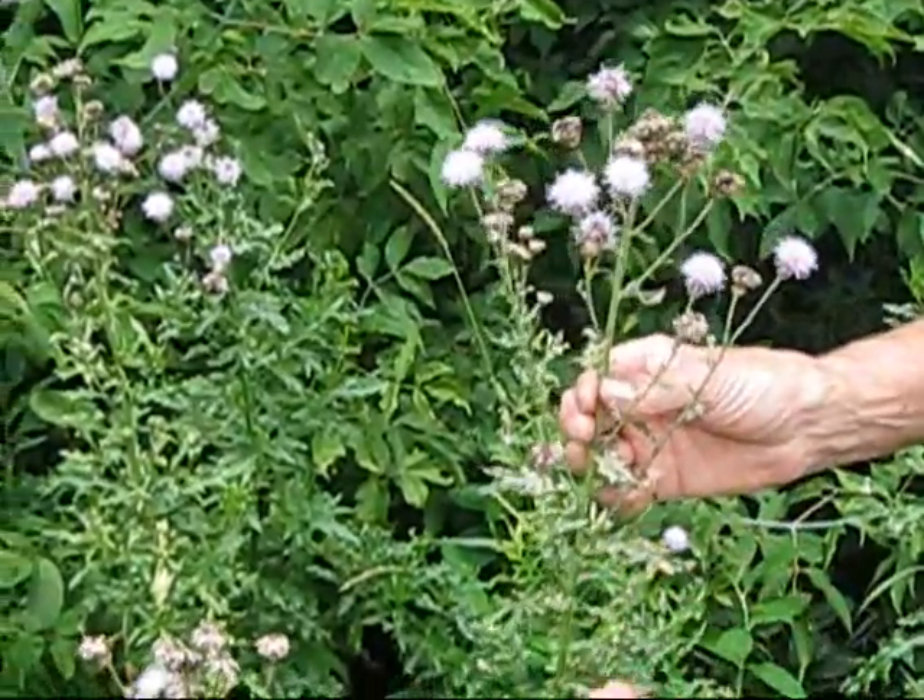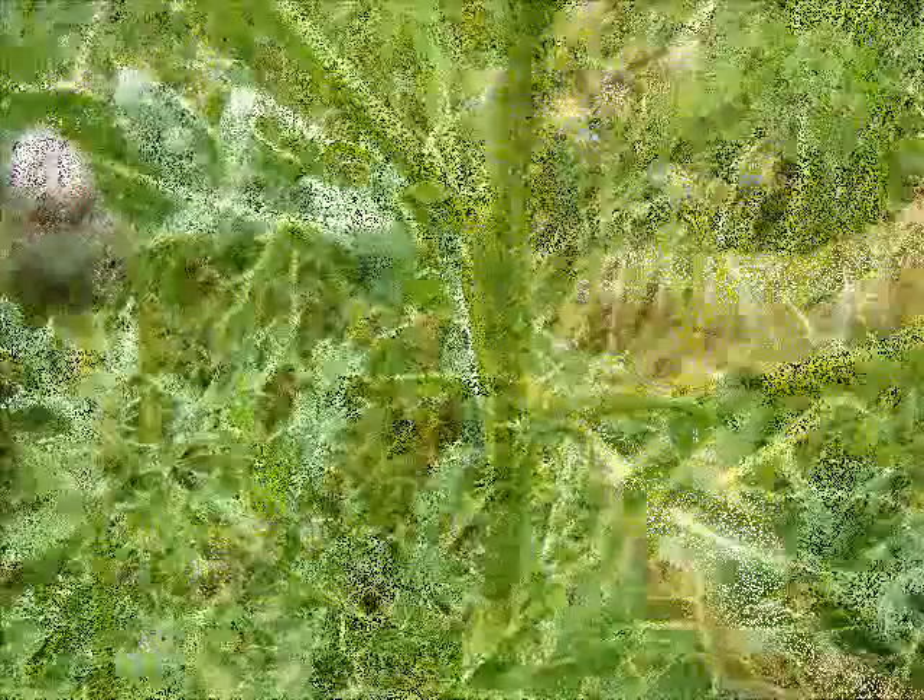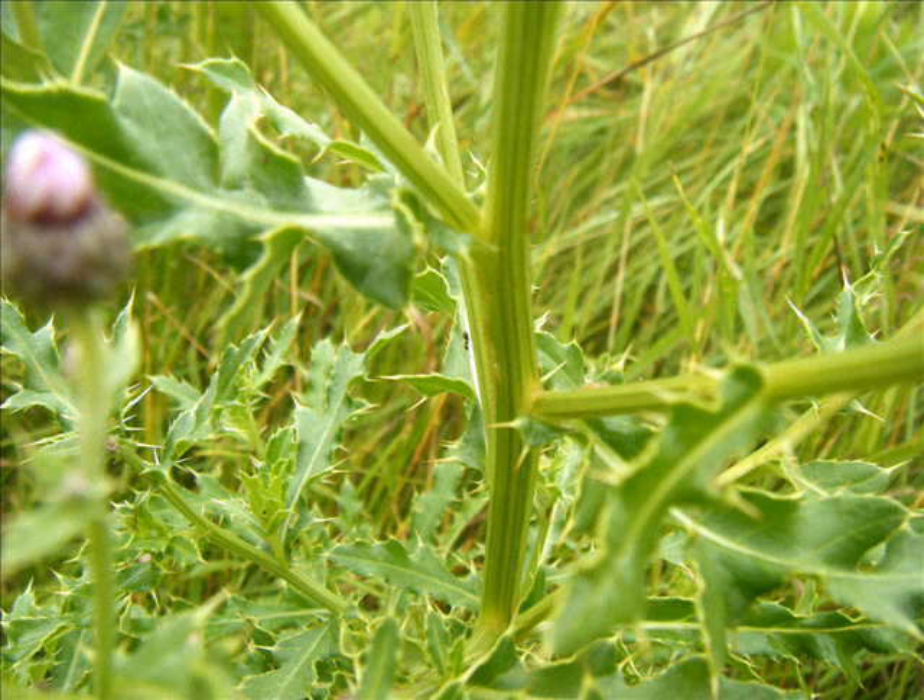The other difference between Canada thistle and bull thistle is right here on the stem. The stem of the Canada thistle, which I am holding here in my fingers, is completely free of the little pickers that make thistles thistle.